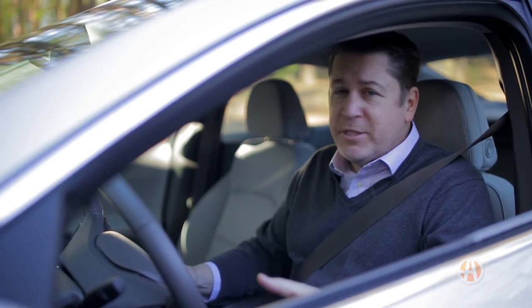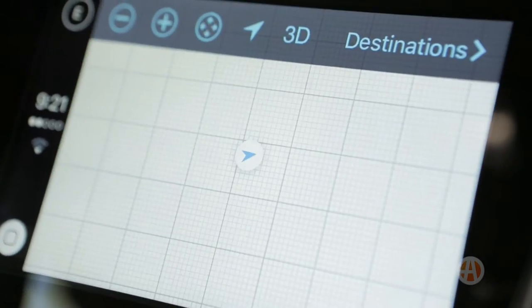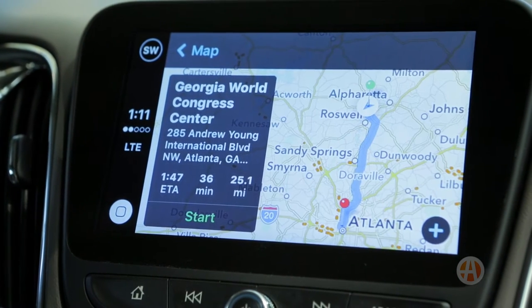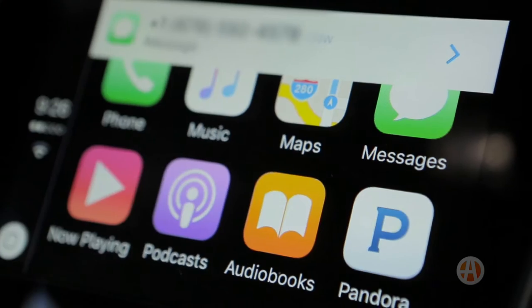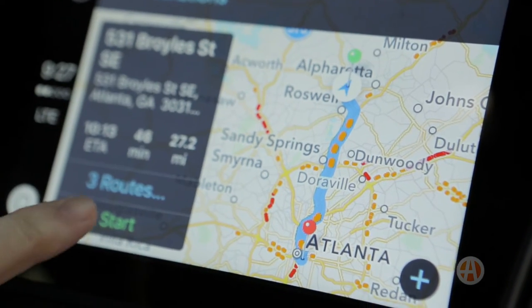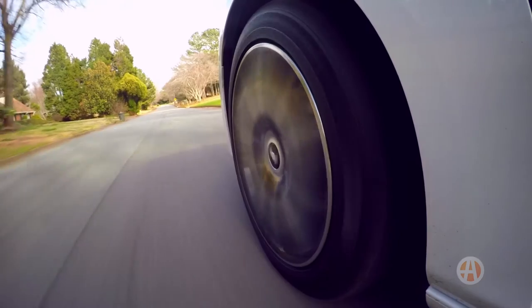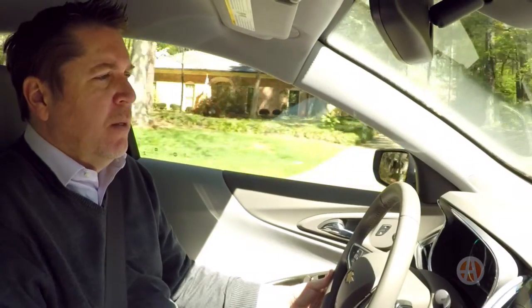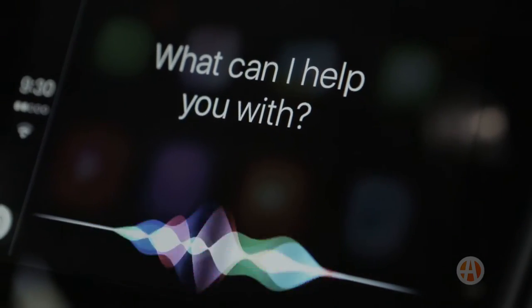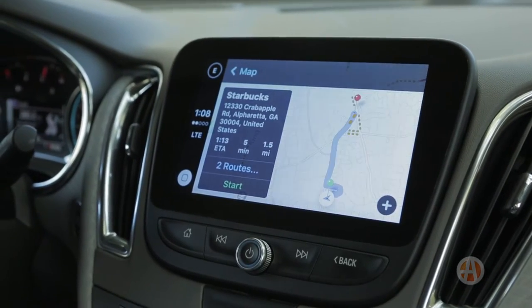Controlling various functions is as easy as pressing a button and saying a command. We found the Maps feature easier to use than most in-car navigation systems. Say a friend just texted you an address — tap the destinations page and there it is, then tap the new address and the Maps system will reroute you. Or use Siri to find a nearby point of interest: 'Hey Siri, can you take me to the nearest Starbucks?' It's easy and cool.